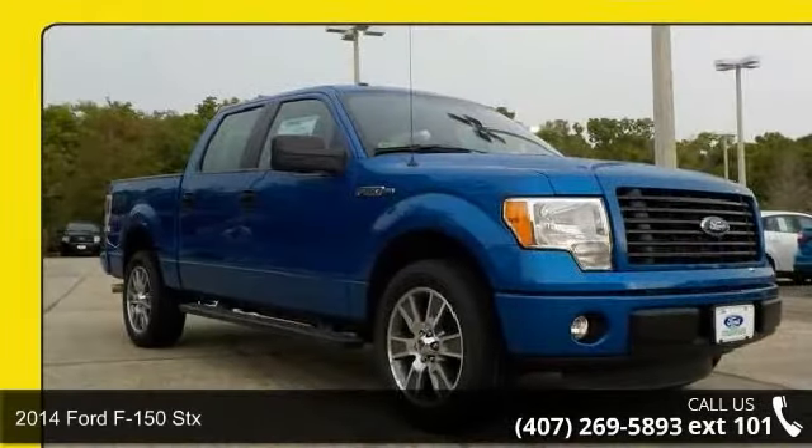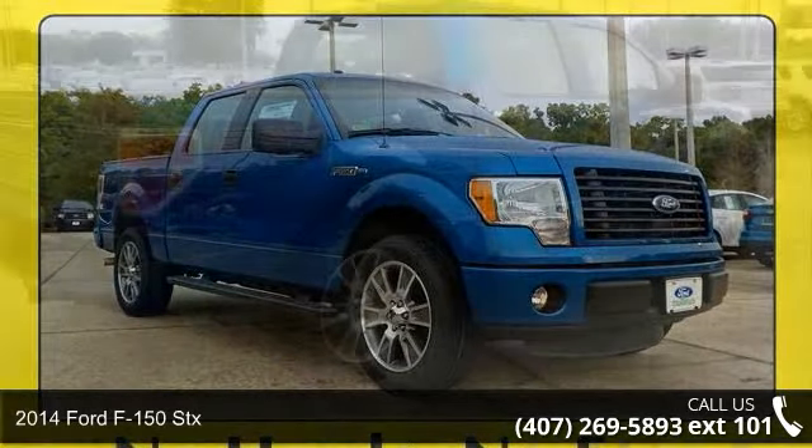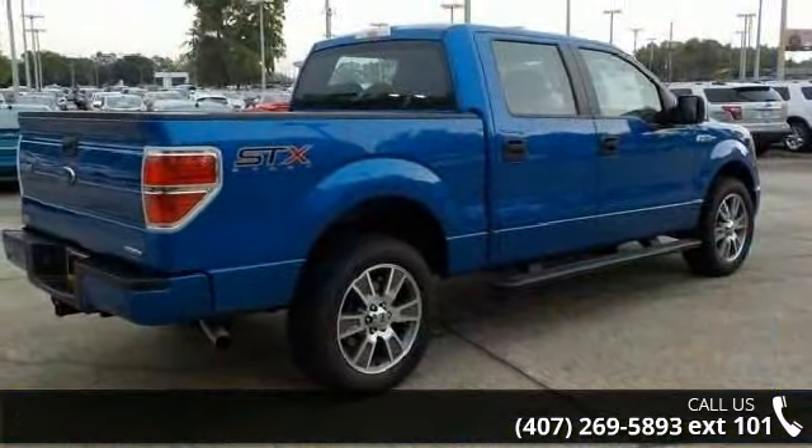Arrive in style with this 2014 Ford F-150 STX. If you are looking for an automobile with great features, look no further.